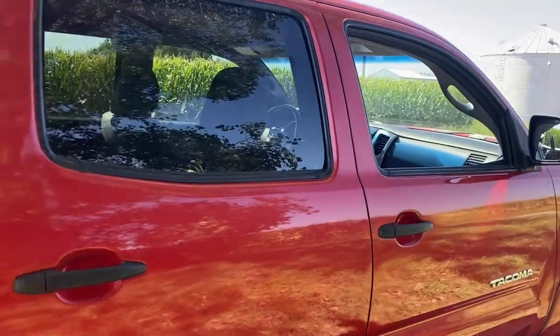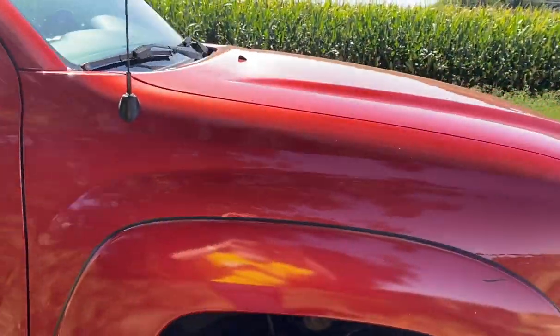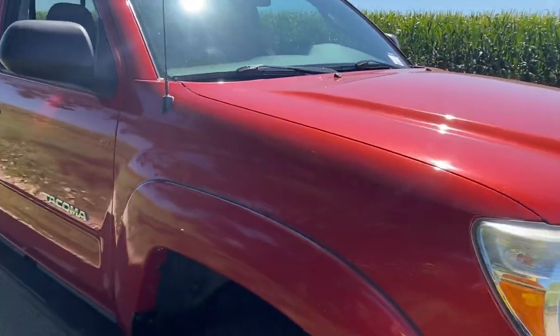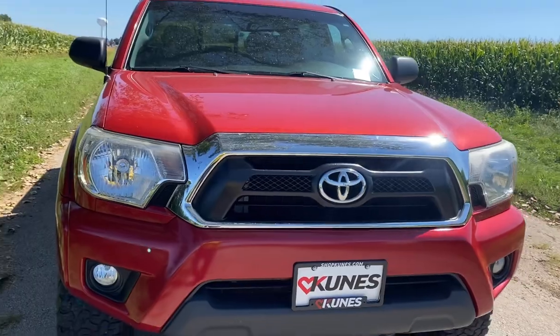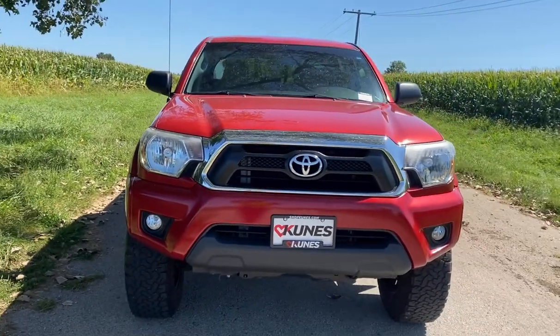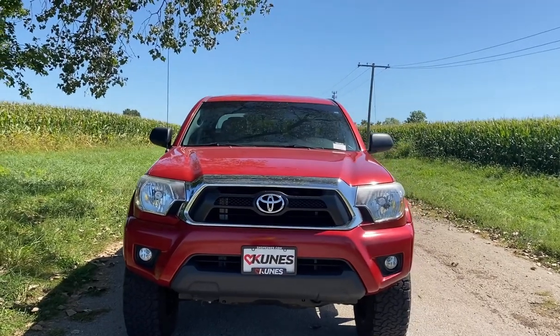Low miles for a 2015. If you'd be interested in a truck like this, give me a call — it's Chris Lansford at Kunes Ford of Sterling, 815-499-2493. Mention the 2015 Toyota Tacoma.